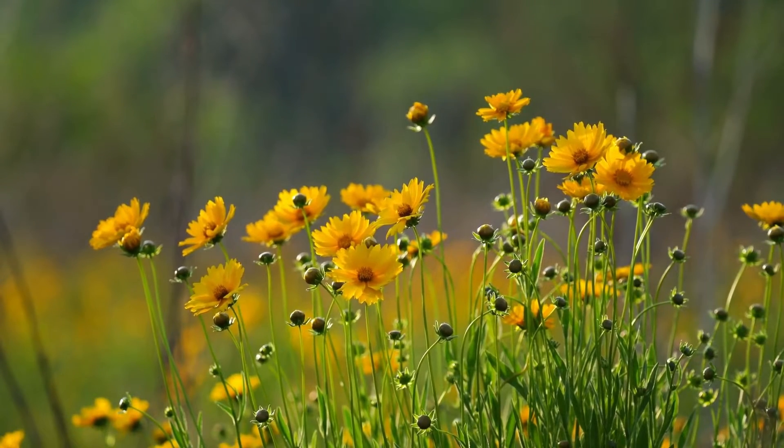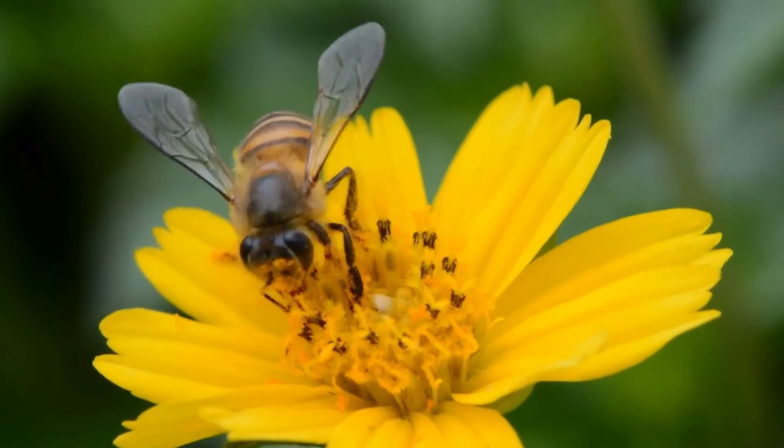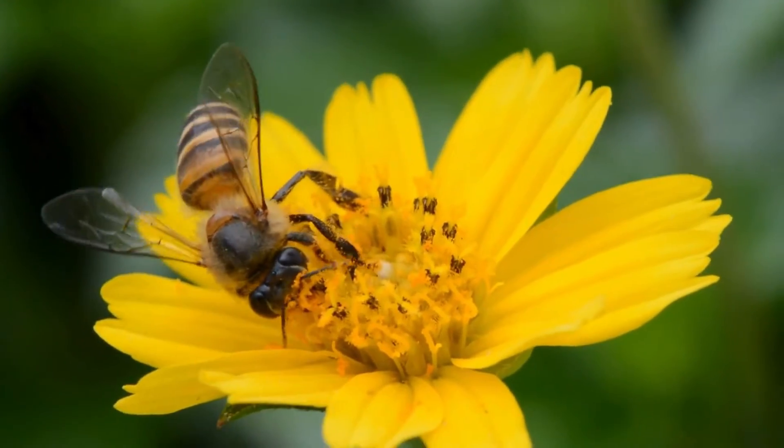In the beautiful morning, our little friends, bees, buzz around the garden, visiting flowers.